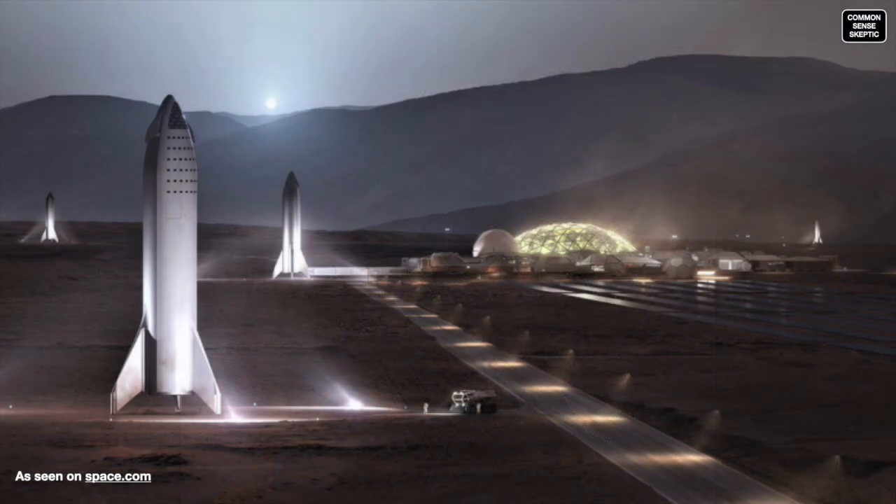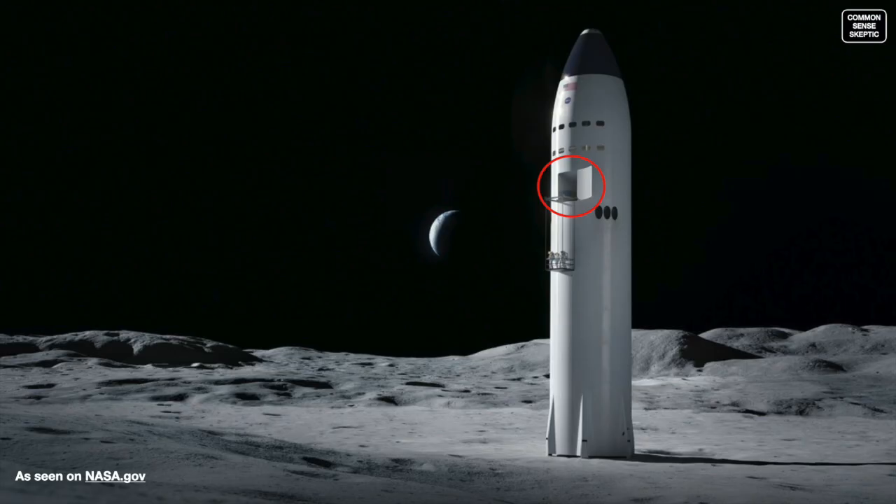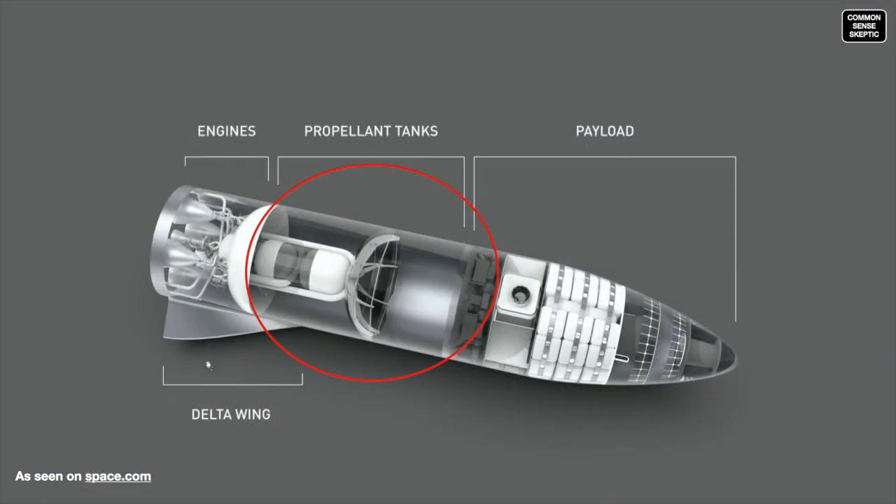Let's assume the crew has survived the 9-month trip to Mars without dying from radiation, starvation, thirst, or being murdered by their very cramped bunkmates. Starship lands on the surface of Mars — all they have to do is exit the craft. But the hatch is about 10 stories off the ground, roughly a hundred feet in the air, and you are meant to get to the surface by means of a cable crane. To get to ground level, crews would have to go through the pressurized propellant tanks, so they cannot get there from the payload compartment. Any engine failure en route means the engineer would have to suit up for an EVA.